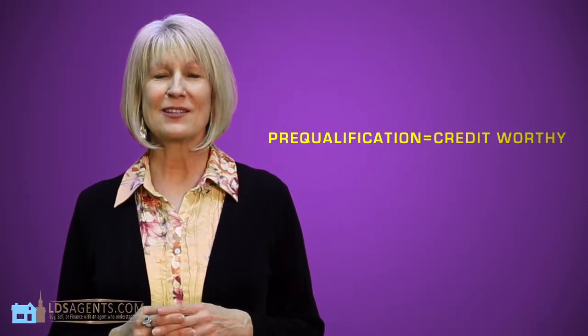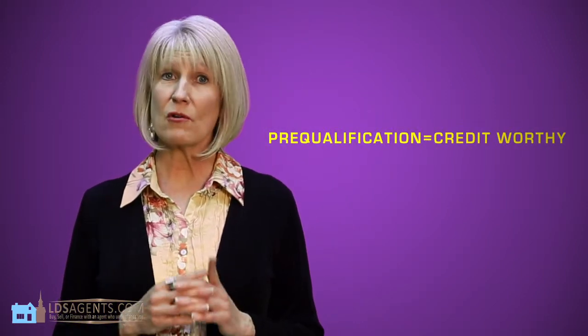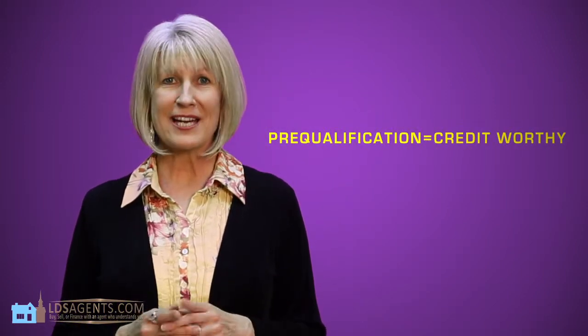First, pre-qualification. To get pre-qualified, you will simply speak with a loan officer, usually on the phone, and provide him or her with some basic financial information such as income and debts. This conversation should take only about 15 to 20 minutes. The loan officer will calculate your information and tell you what price range you can afford. Pre-qualified means a loan officer has determined a borrower is credit-worthy and financially able to qualify for a certain loan amount.